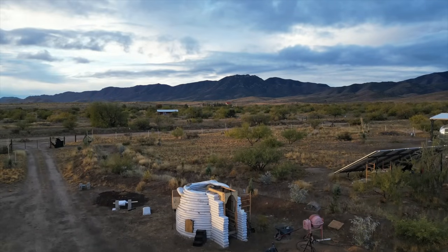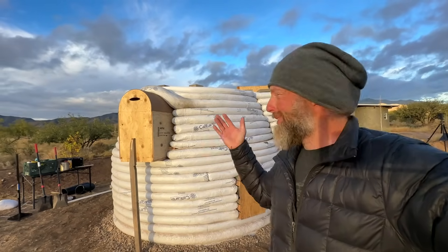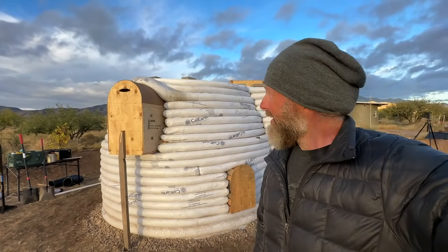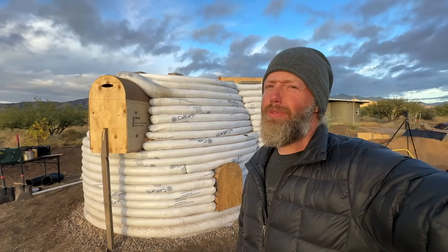It's the last day of the Super Dobie workshop. Look at this dome — look how far we've come in six days. I think we're going to get it capped. Let's see what everybody else thinks.